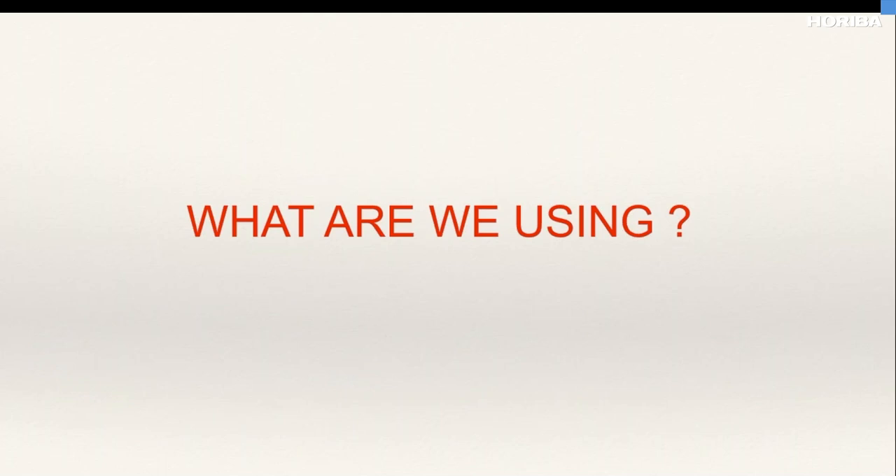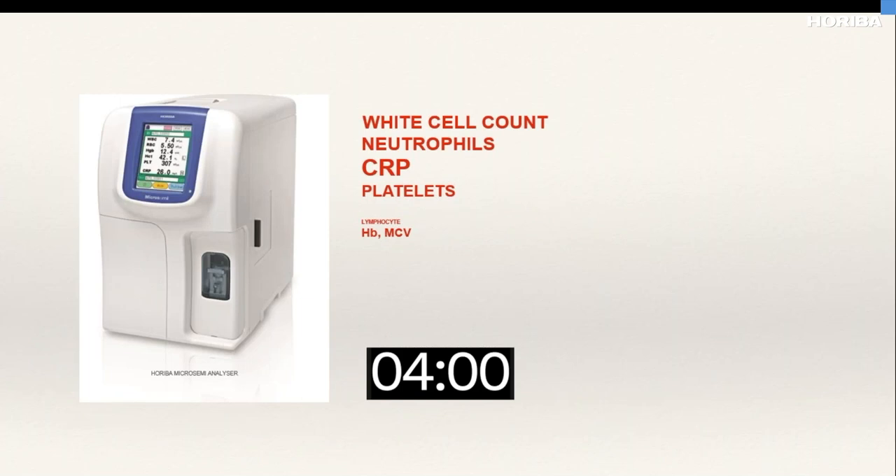When I joined in 2019, we were using the micro semi-analyzer, which provides white cell count, neutrophils, CRP, and platelets within four minutes. What is really important is that in a situation where we don't know the diagnosis or need a quick answer, a combination of a full blood count, CRP, neutrophil count, and a blood gas — which includes lactate, blood sugar, and electrolytes — gives us as much information as possible to make quick decisions: do I need intravenous fluids, intravenous antibiotics, admission, or can I safely discharge this child?